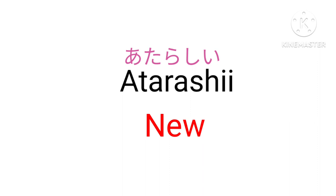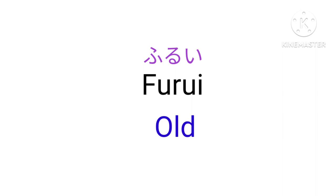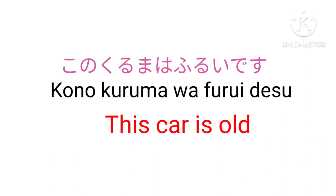Atarashii — New. Furui — Old. Kono kuruma wa furui desu — This car is old.